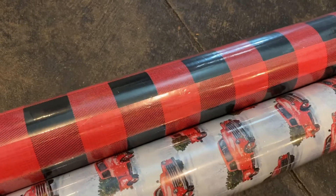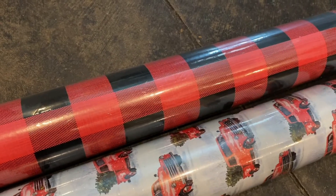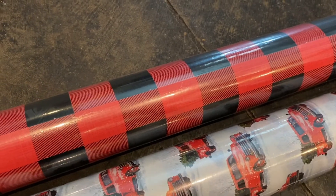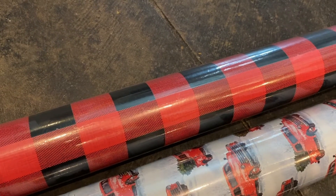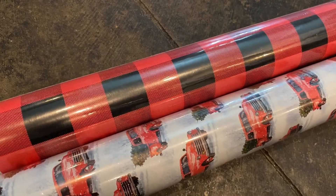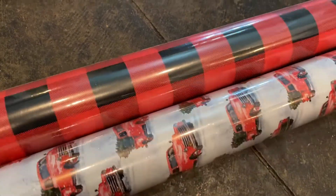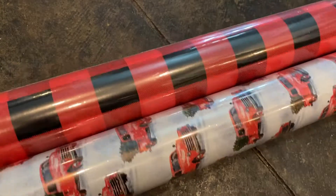And like I mentioned, I got some wrapping paper. I just kept it simple this year. If you saw any of last year's Vlogmas, I got the kids kid-themed wrapping paper. But I honestly just prefer the classic Christmas stuff, so I went with some buffalo check and some trucks with trees.